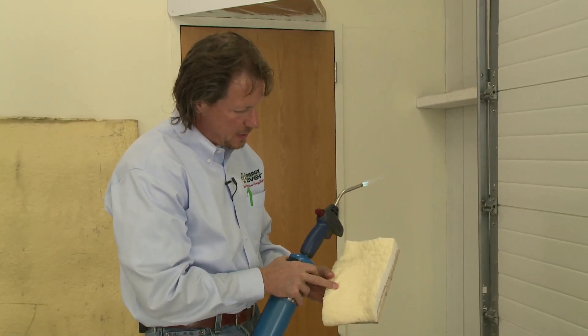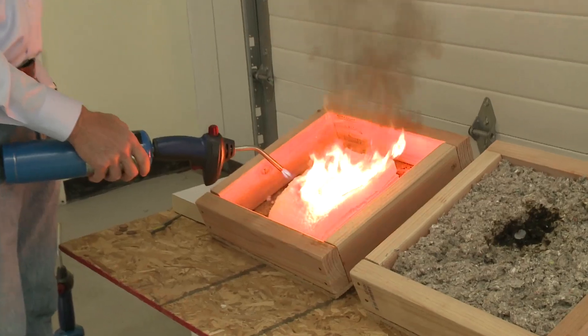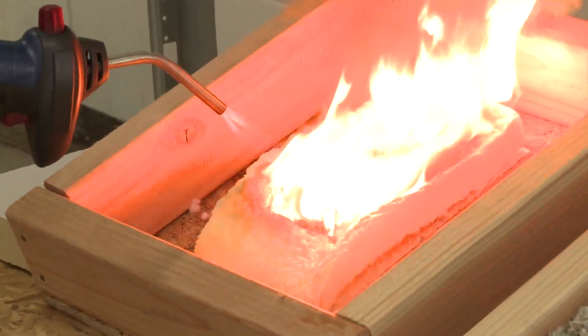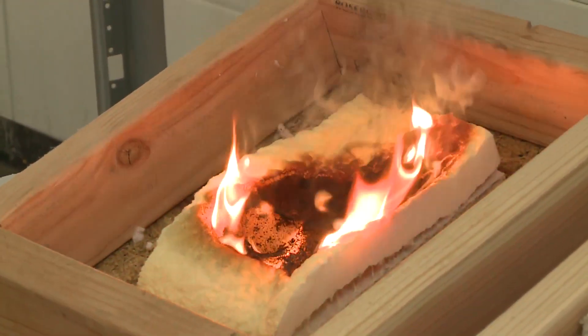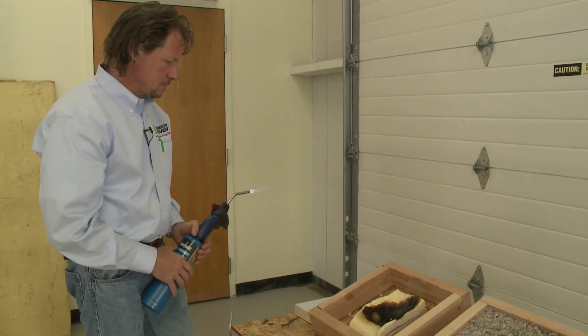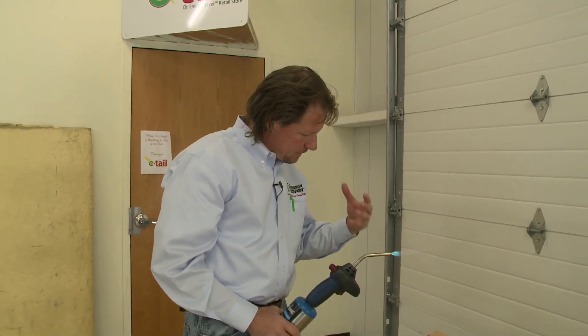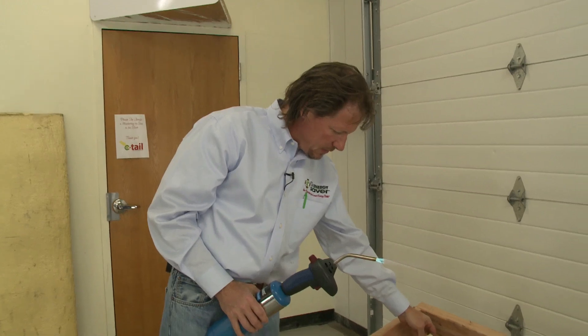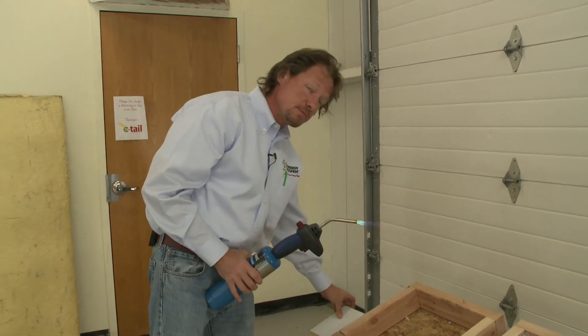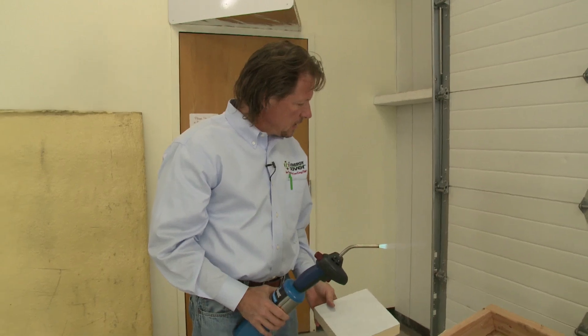Here we have open cell spray foam, often called half pound foam — one half pound per cubic foot. It's a similar result as the closed cell foam: lots of black smoke. When we take the flame away, it continues to burn and eventually goes out. On these spray foams, they will burn if there is a fire. The dense black smoke is why there are codes involving thermal barriers and ignition barriers on open cell foam exposed to living spaces.